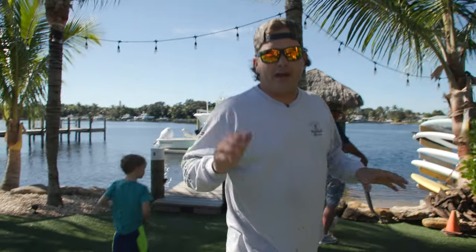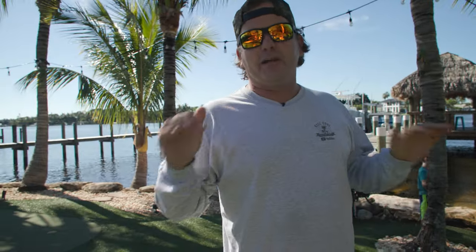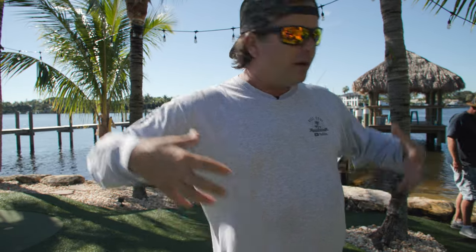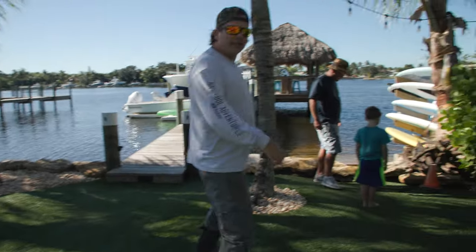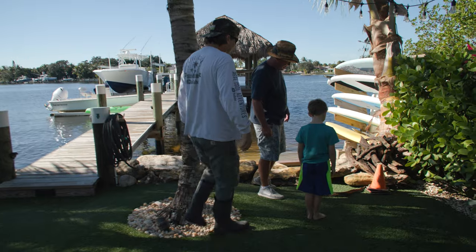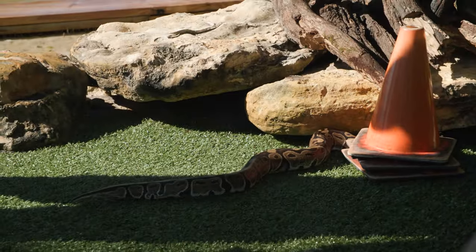Jake's going to show us the exact type of environment that these things thrive in. One of the main things he finds them in is near pool heaters — that's the number one source of energy. They like to get around there, pull all that heat in, stay alive, and mass produce. But look at this — look how camouflaged this guy is. He's going right back to where he was.